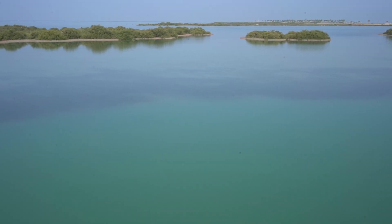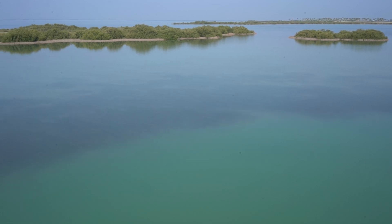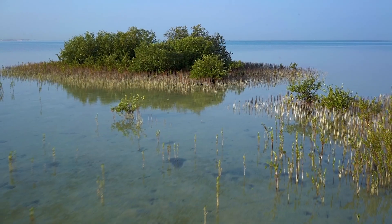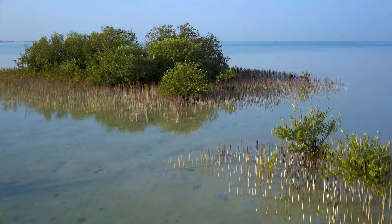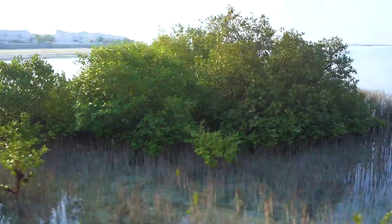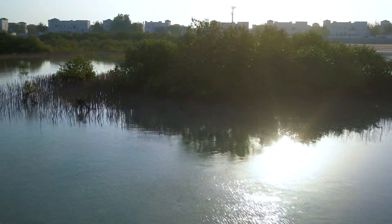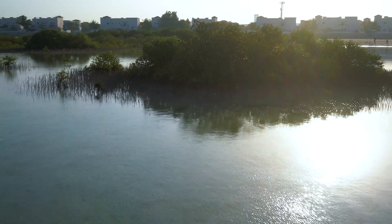Seagrasses and mangroves are among the most productive ecosystems on Earth. These coastal marine plants use their leaves, roots and tissue to absorb and store greenhouse gases like carbon dioxide, while cleaning microalgae and other dead carbon matter from the sea.